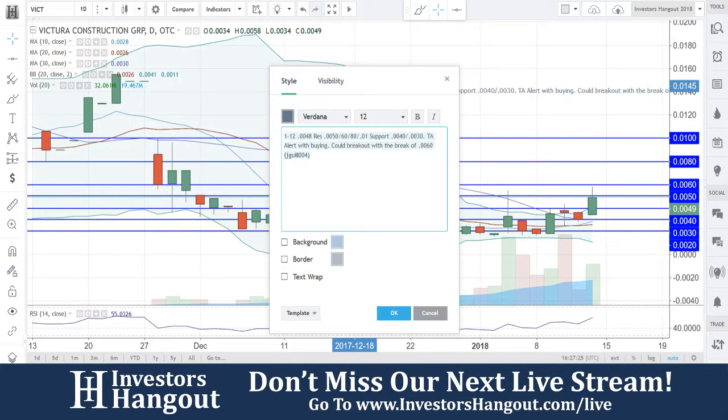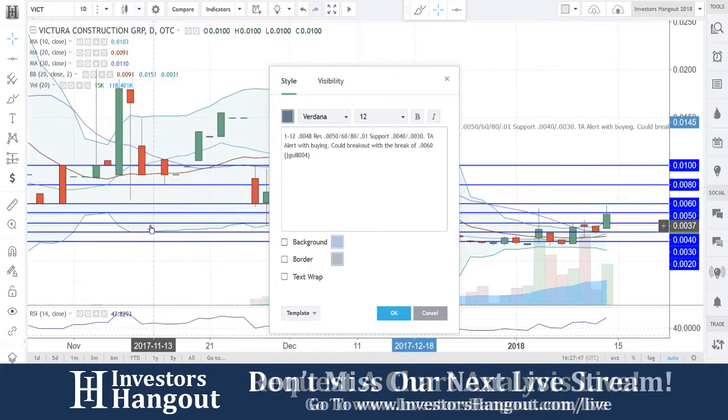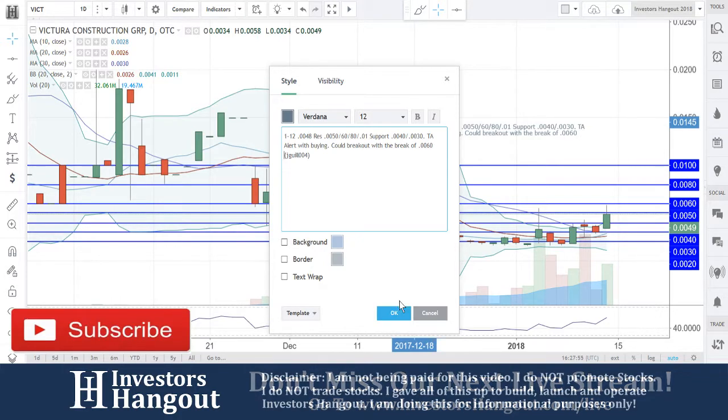As a quick recap on VICT: resistance levels at $0.0050, $0.0060, $0.0080, $0.0100. Support at $0.0040 and $0.0030. Technical analysis alert on buying pressure. You're now at $0.0049 and starting to climb. A break of $0.0060 in my personal opinion means you're going to move really quickly to $0.0080 and then to $0.0100. Not a ton of resistance at $0.0080, but there is going to be some. After $0.0100, I think you could break out with a nice move.